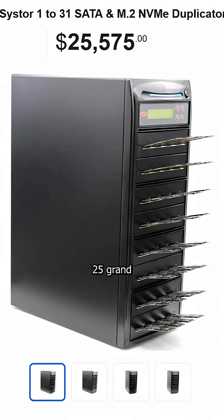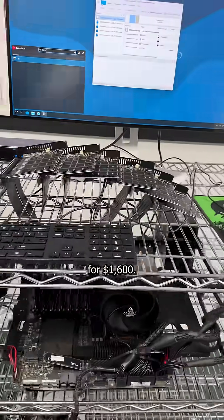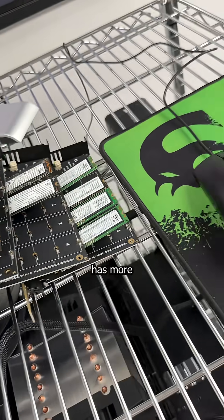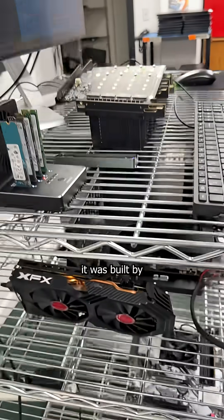This company wanted $25,000 for their cloning PC, so I built a better one for $1,600. It can clone over 24 NVMe drives in 10 minutes, has more tentacles than your favorite hint, and has so many cut corners you'd think it was built by Razer.